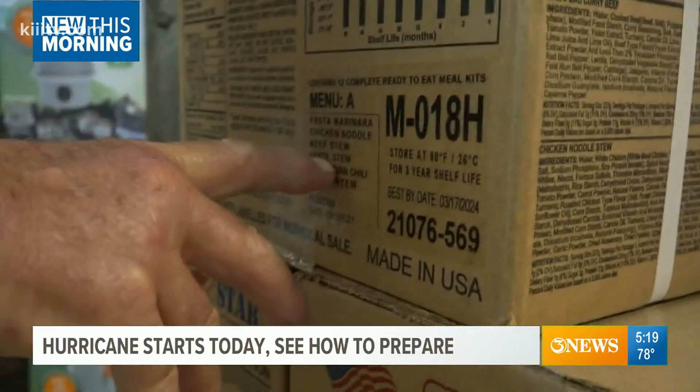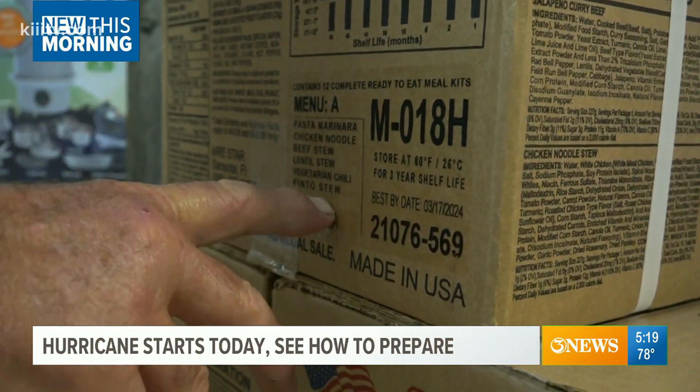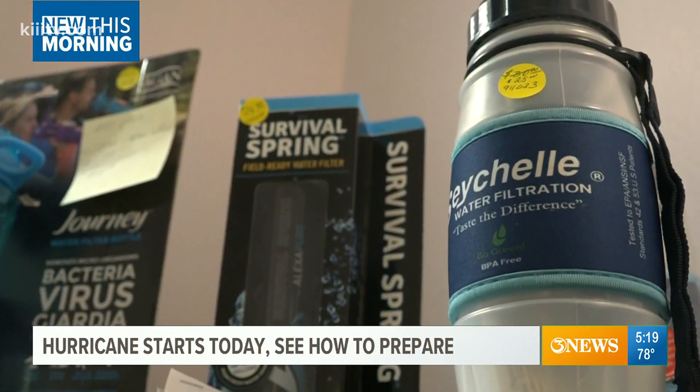And MRE meals: chicken noodle, beef stew, lentil stew, vegetarian chili, and pinto stew. There's 12 meals in a box, two of each kind. The list goes on.